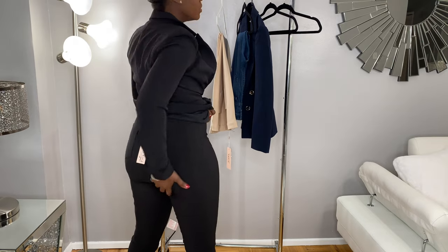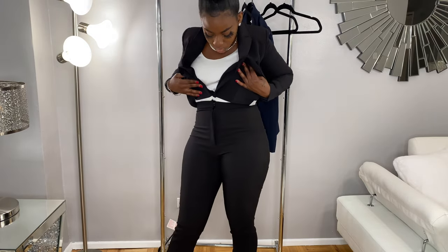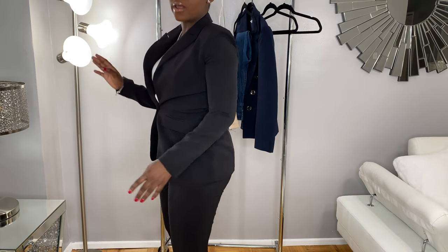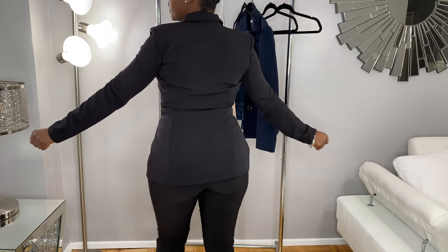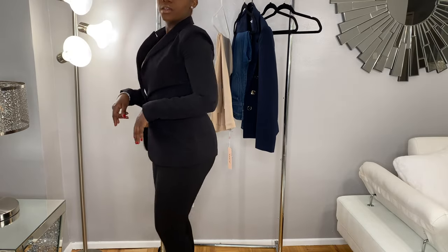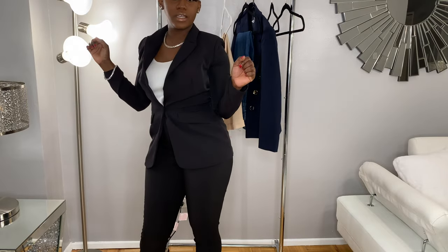Check this out — fits so good. This is also high-waisted, as you can see. Nice little black suit. You could dress this up with a nice little handbag and some heels and you're on your way to a date night or business attire — whatever you want to wear it to. How do you like it, guys?